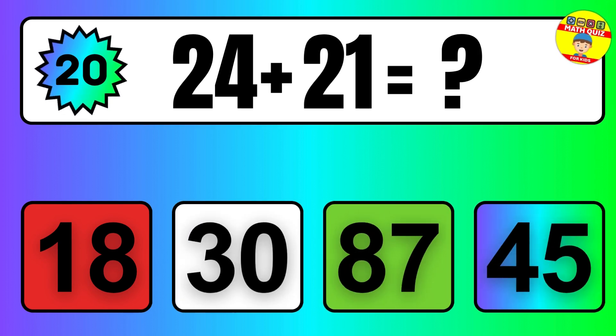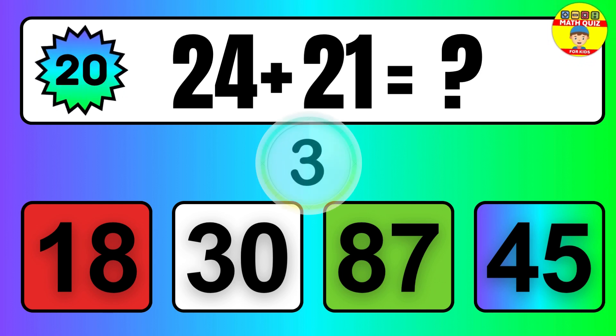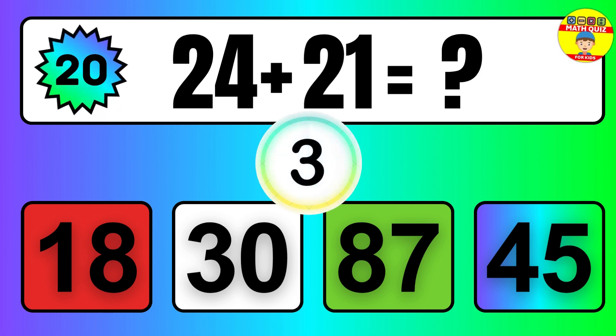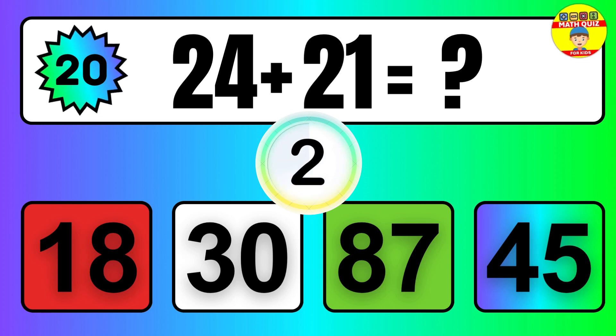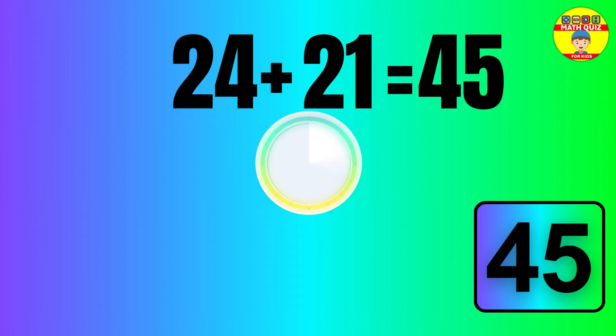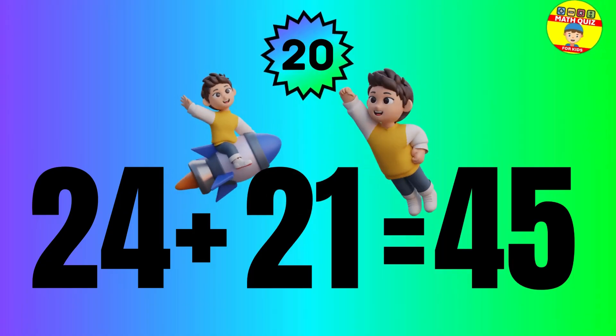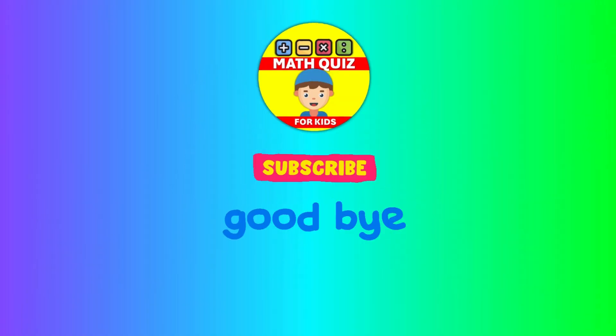Question: 24 plus 21 equals what? The answer is 24 plus 21 equals 45.